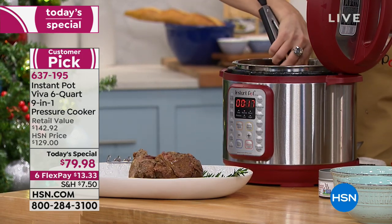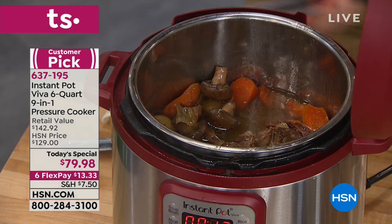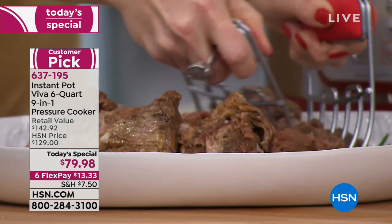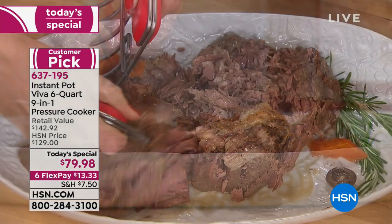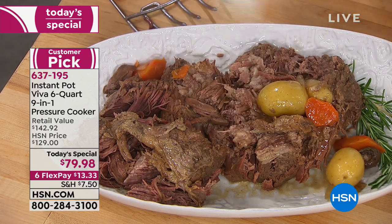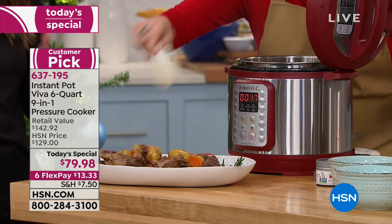How about a rack of ribs in 25 minutes — flavorful, juicy, literally fall-off-the-bone ribs. A dozen eggs in five minutes and they're ready to roll. The Instant Pot is so popular because it can do so much. It's 70% faster and it locks in all of those flavors, the juices, the nutrition — everything we want out of a home-cooked meal without having to stand over the stove and babysit.